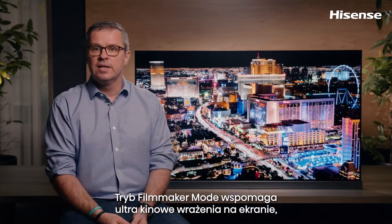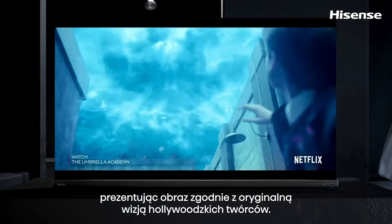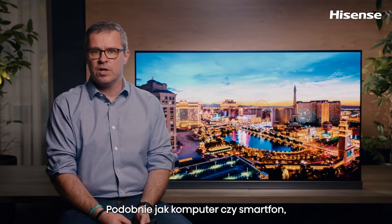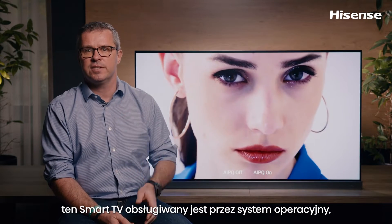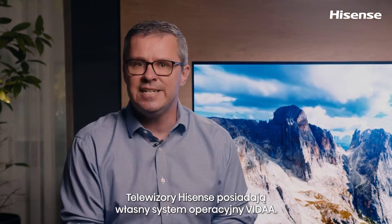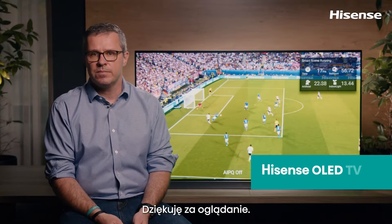With the filmmaker mode, this TV can retain the original settings to display the most authentic scenes and movies. With the A9G OLED TV, you will add a simply brilliant and elegant TV to your home. And one more thing — much like your computer or smartphone, a smart TV runs an operating system that brings everything together. Hisense TVs run our own operating system, which is called VIDAA. It is simpler, faster, smarter than ever before. For more about VIDAA, watch our next video. Thanks for watching.